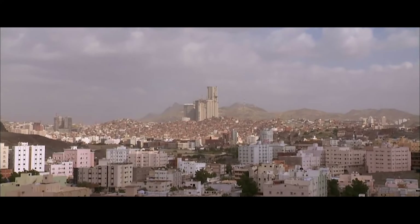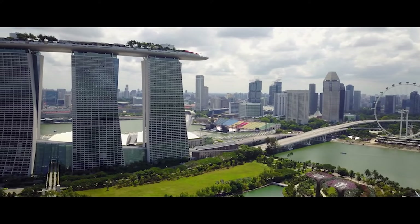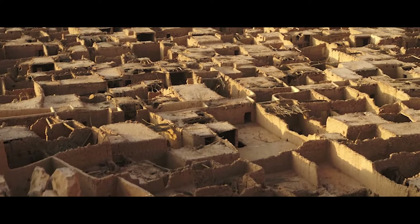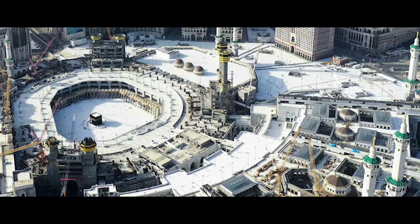Its price tag has also caused controversy, costing around 15 billion dollars, which makes it the most expensive skyscraper complex in history, ahead of Singapore's Marina Bay, which cost 5 billion dollars. For the record, the world's most expensive building is just across the street — it is the Grand Mosque of Mecca, which to date has cost nearly 100 billion dollars.